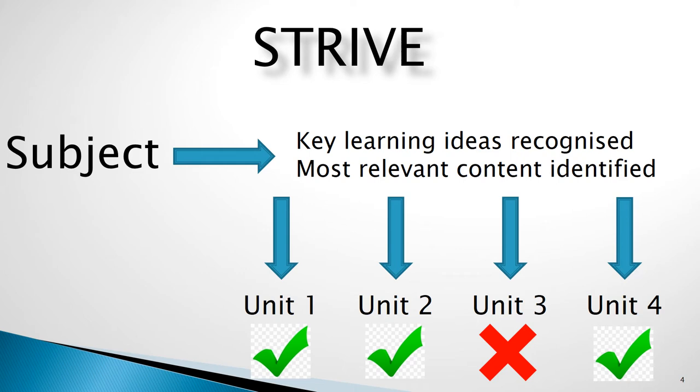Simply put, STRIVE is the breaking down of subjects currently offered, both core and electives, into a series of units. These units are what create the choice for a student. Before STRIVE, students chose two subjects as electives and they were locked into these for two years. They also had an additional interest elective which they could do for a year in year 9. Regardless of whether they enjoyed the content, they had to remain in the subject. STRIVE changes all this.